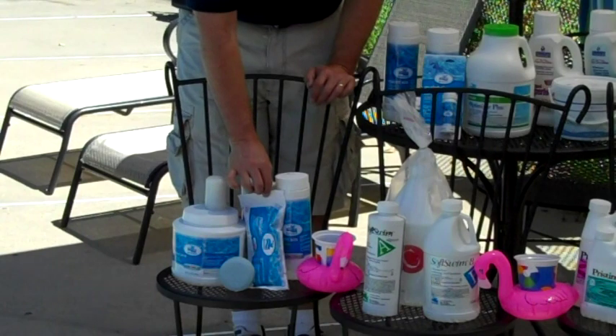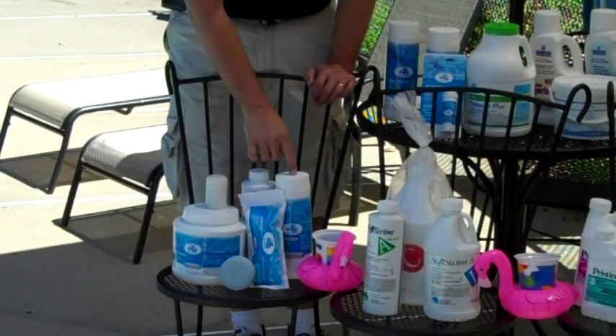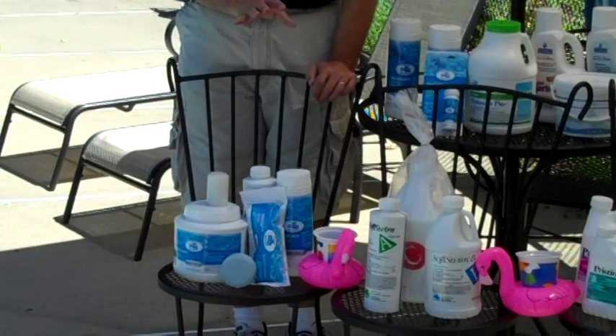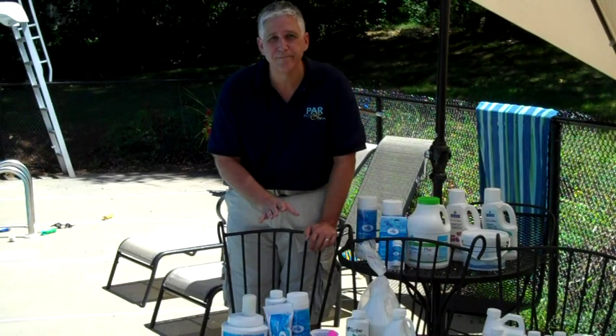In the second step, we have BioGuard Burnout, R-Shock, Easy Shock and Swim, or Smart Shock. Any of these products are used on a weekly basis, approximately one pound per 10,000 gallons. Keep in mind that shock dosage requirements are for crystal clear pools — if your pool is cloudy, don't be afraid to use an additional dosage.